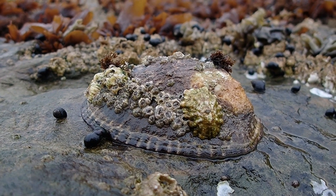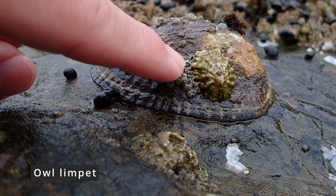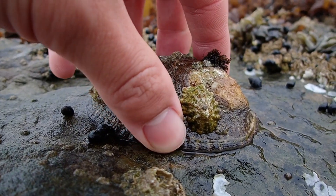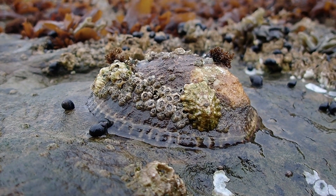This is a limpet — a big mollusk with a bunch of small barnacles on it as well, and a smaller limpet too. These adhere really tightly to the rocks; you can see it budges a little bit, but it suctions really powerfully.